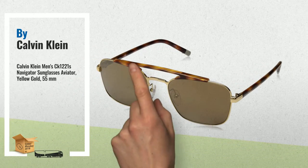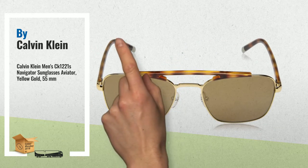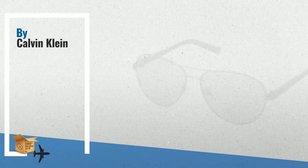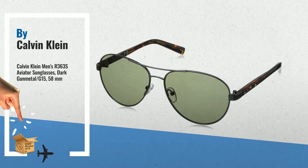Number three: adjustable nose pads for universal fit and comfort, with plastic contrast temples featuring the Calvin Klein logo plaque.